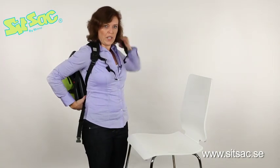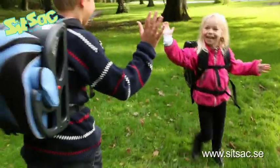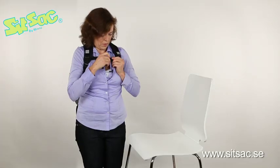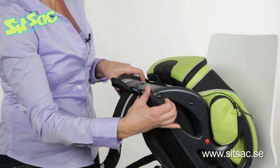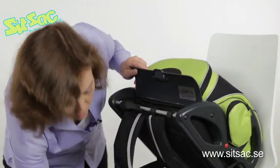It can easily be carried by a 6 year old, and if you have a small child like a 4 year old you can help them carry if it's heavily loaded. There is a chest strap and a waist strap to make it stable. Under the seat there is a protective room for books or a small computer.